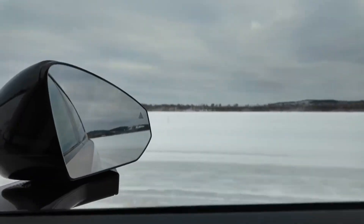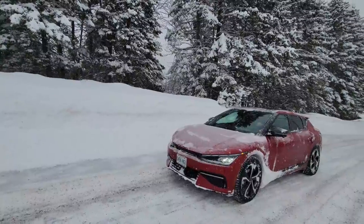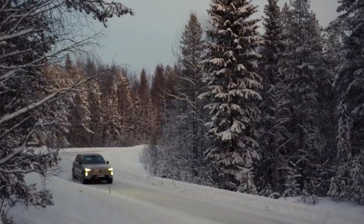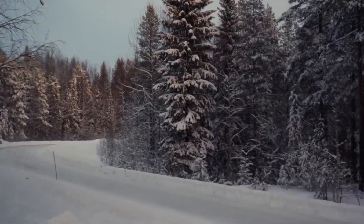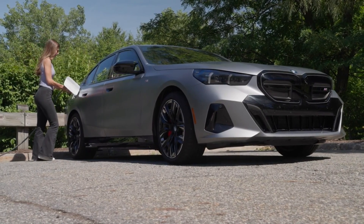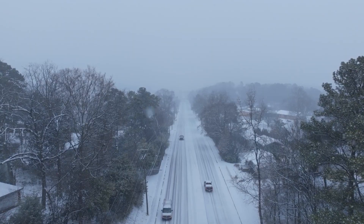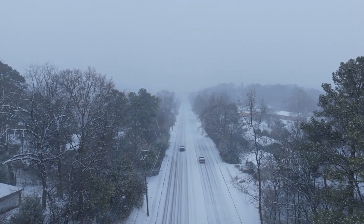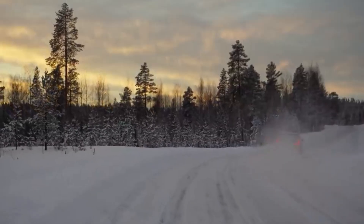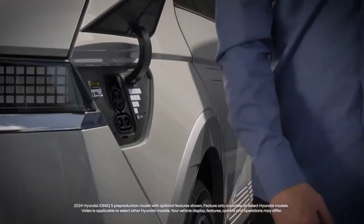We hear it all the time: electric cars perform less well in cold weather. But what does "less well" actually mean, and how much are we talking about? More importantly, is there anything you can actually do about it besides move to Florida? We're going to break down the cold, hard facts about why your EV seems to go on a winter vacation from its normal performance, and share some easy, game-changing tips to help you keep as much of that precious range as possible, even when Jack Frost is nipping at your charger port.